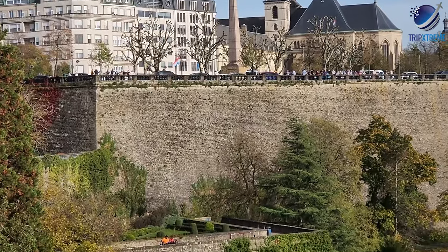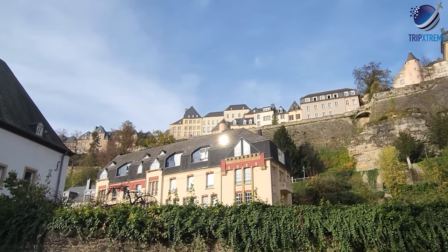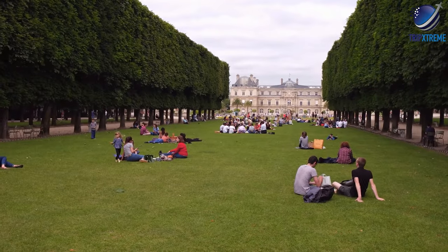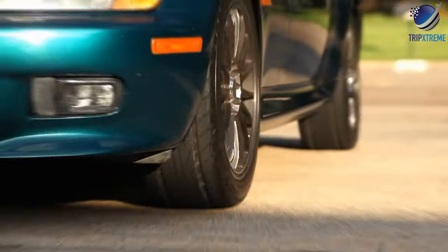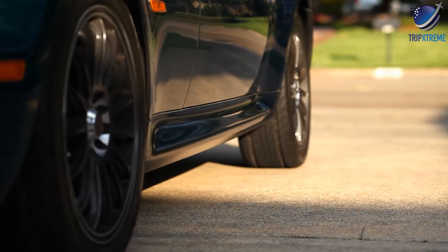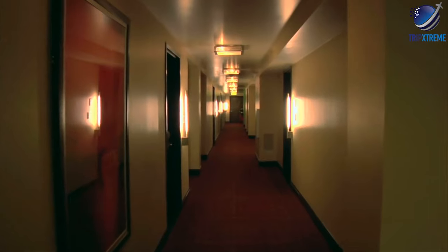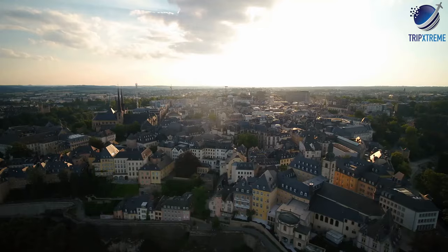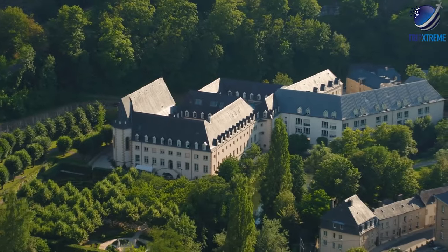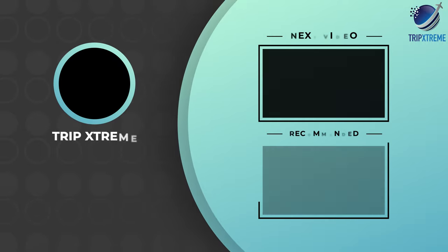You'll also traverse many interesting alleyways. For an added dose of fun, don't make use of a map — just follow your nose and see where you end up. While there's ample public parking if you're arriving by car, consider using one of the city's excellent park and ride facilities. Better still, arrive by train and book a stay in an Old Quarter hotel. And there you have the top 10 rated tourist attractions in Luxembourg. Did you like what you saw? Let us know in the comments below, share this video with your friends and don't forget to subscribe to our channel for more fantastic travel guides.